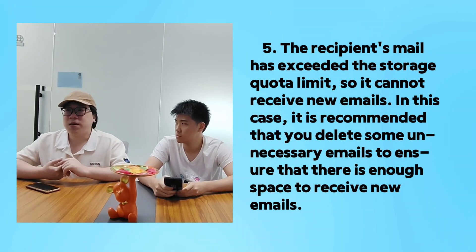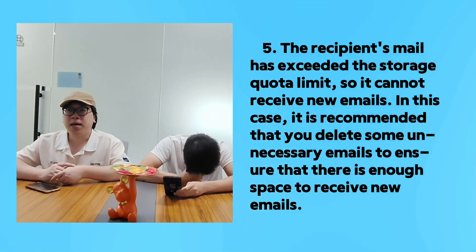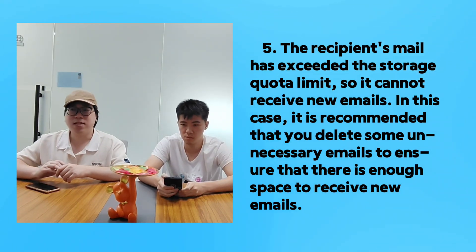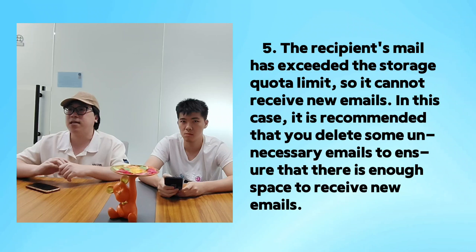Fifth, the recipient's email may have exceeded the storage quota limit, so it cannot receive new emails. In this case, it is recommended that you delete some unnecessary emails to ensure there is enough space to receive new emails.